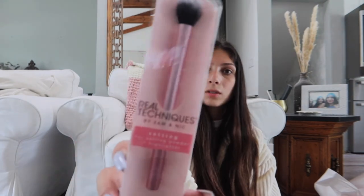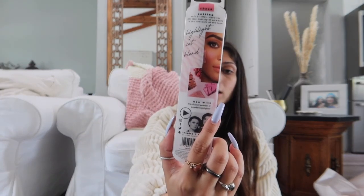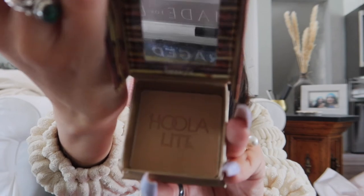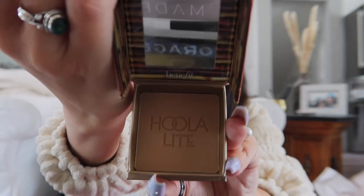Then we got this Real Techniques brush — I got two of them for under my eyes. It's just good to have different brushes. This one is for setting powder and highlighter. And then we got the Hoola Light by Benefit. I don't actually like the brush it comes with, but it's cute and I like the color — it's a nice bronze.